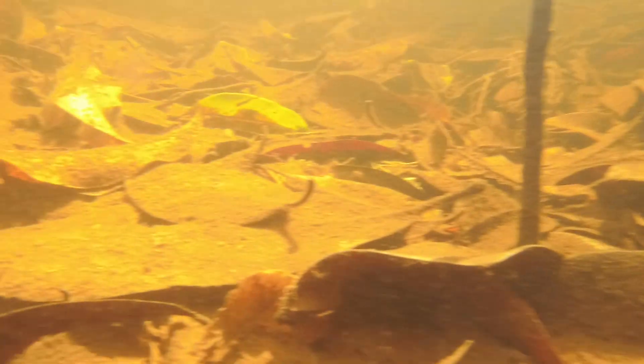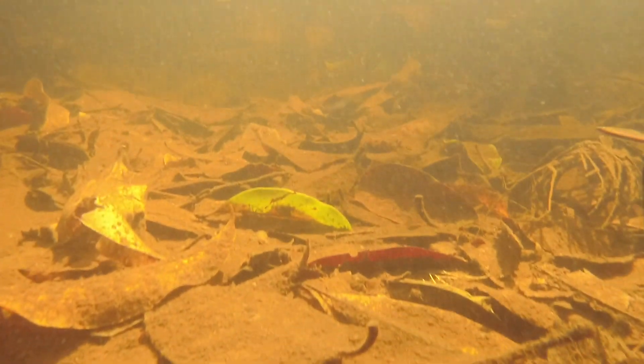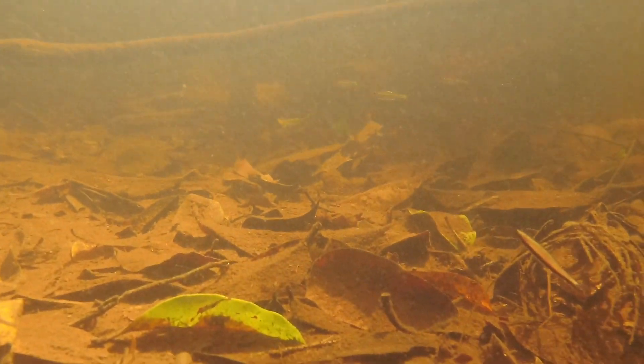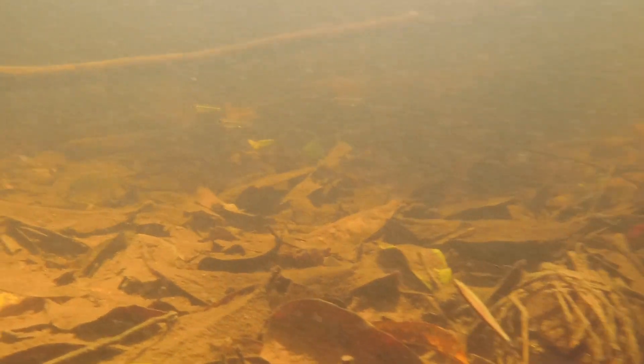As the leaves break down, they provide food sources for those small invertebrates, and the fish themselves often graze on the biofilm on the decomposing leaves. And even though it's just a little bit of space between the leaves, that's enough to make these very small fish feel comfortable that they can dive under and hide if they feel threatened.